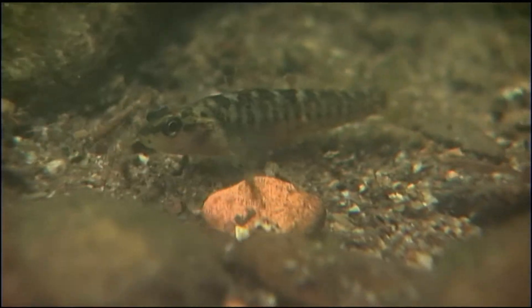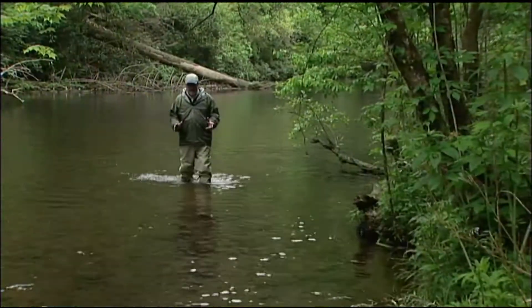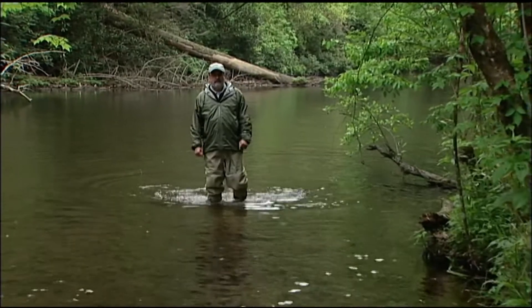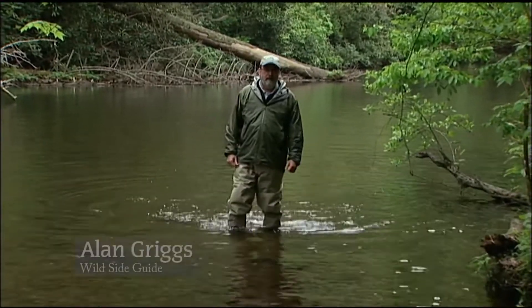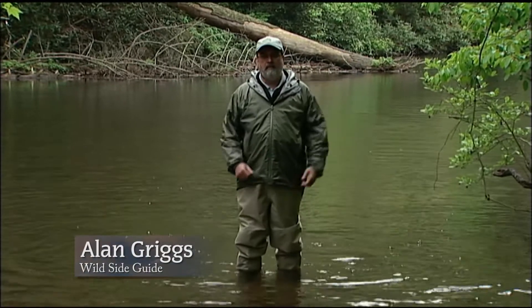It's a dusky tailed darter, one of several fish threatened or endangered that live in a vulnerable section of Abrams Creek. The fish are highly sensitive to any habitat disruption, whether natural or man-made, and in most cases it's man-made because it's adjacent to a very popular campground.